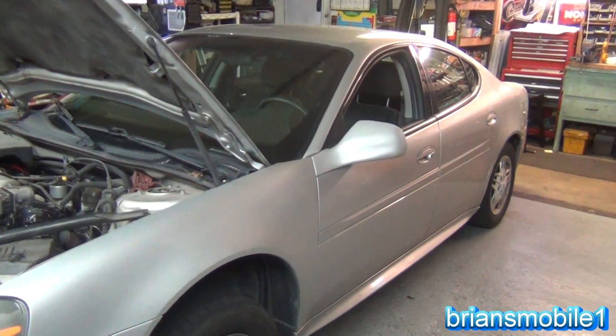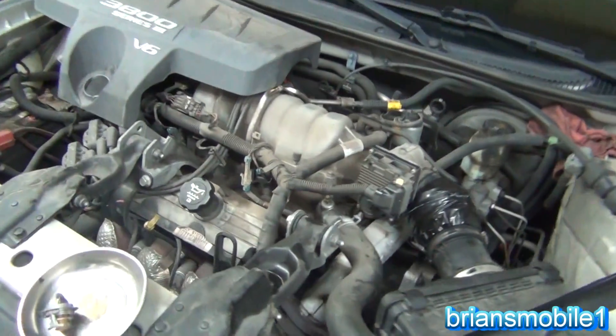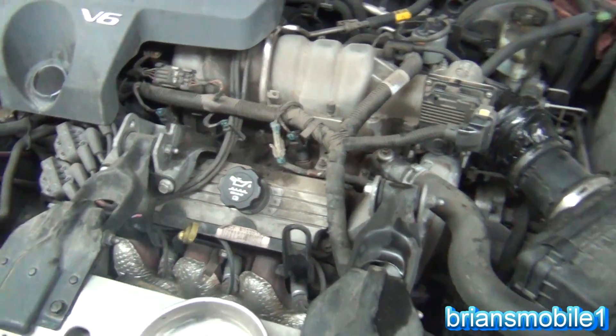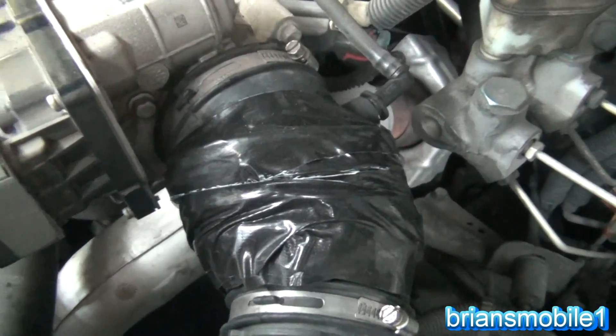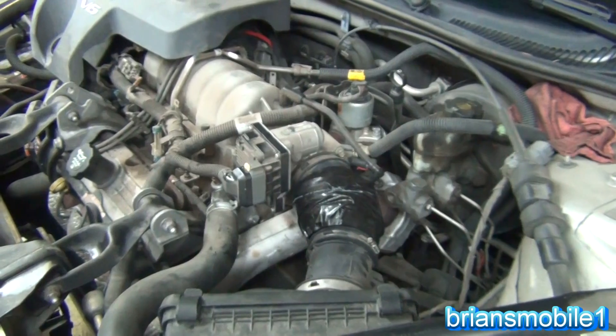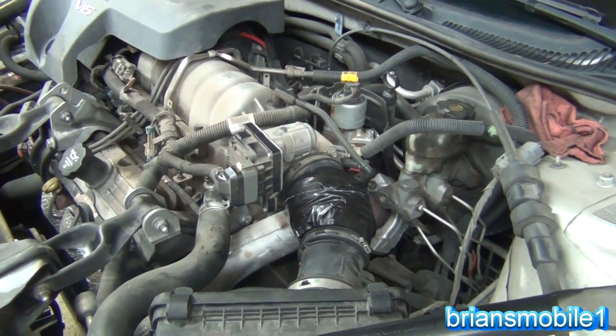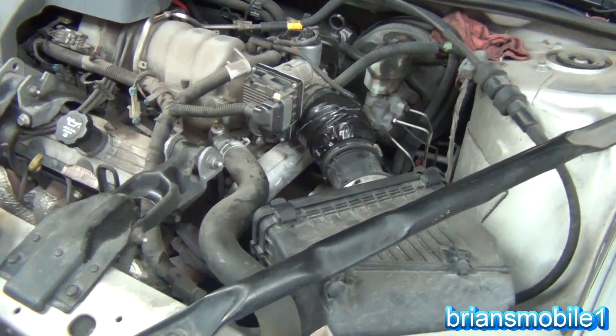Today I'm working on a 2004 Pontiac Grand Prix GT with a 3.8 liter and it's had a couple of issues. First of all, the boot was just a mess. The dealership doesn't carry them anymore — they're required to carry parts for 10 years, but the manufacturer doesn't have them available and this is 10 years old, so they don't have it anymore. Just right on the line, 10 years, gone.